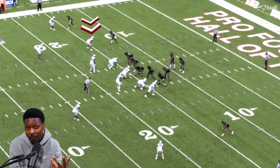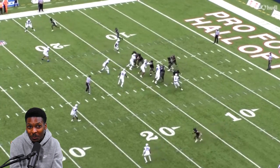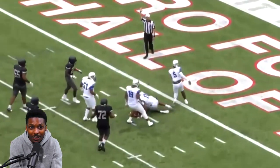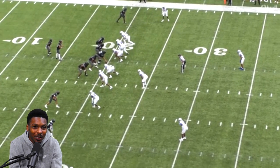It looks as if he's going to come on a blitz on this play as the quarterback drops back. We see that Jihad Campbell comes off of that wide receiver when the ball is snapped and comes in to basically wreak havoc on the quarterback, as Jihad Campbell takes down the Bishop Sycamore quarterback on that particular play.